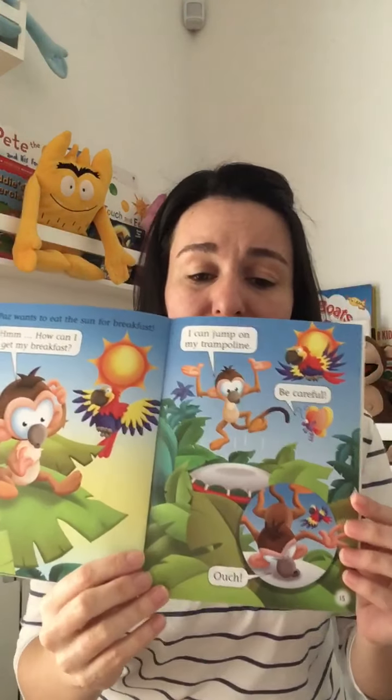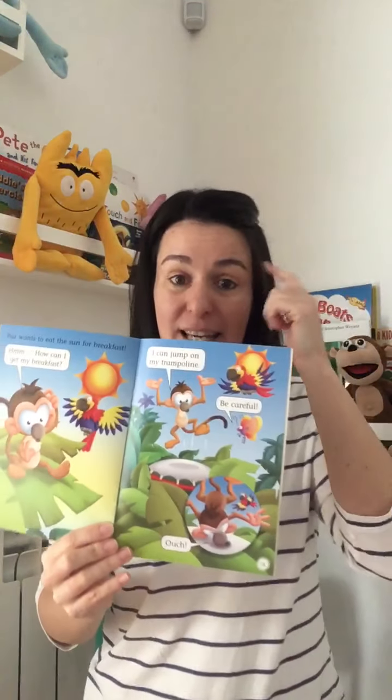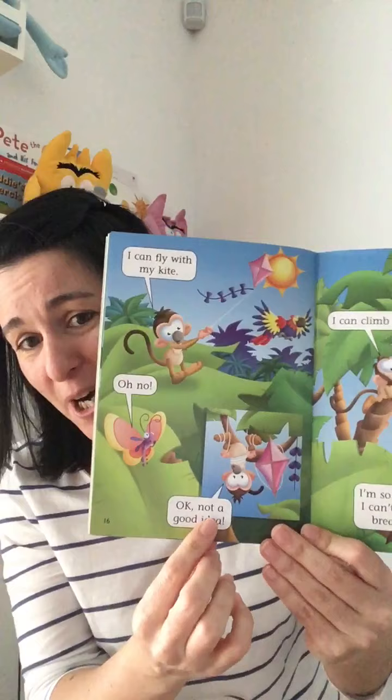"I can jump on my trampoline. Be careful, be careful," says the pirate. Ouch! Oh no — that idea doesn't work. Let's think of something else. "I can fly with my kite." Oh no, not a good idea. No, Bas, this was not a good idea.